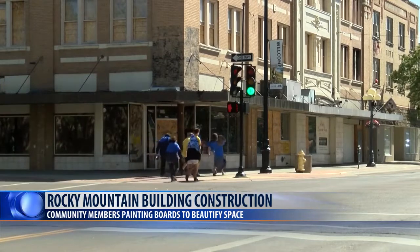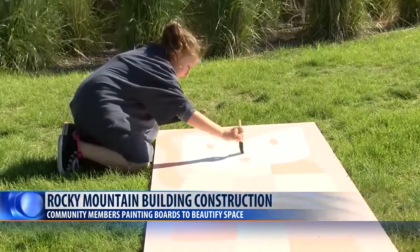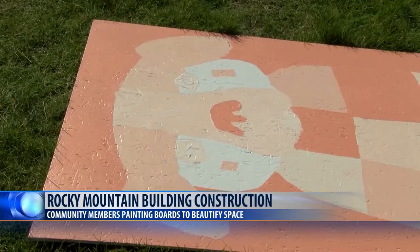During construction, boards on the windows are required. They've decided why not have those boards be filled with art. Community members and organizations are coming together to paint 56 boards on the 6th Street side of the building, to leave their mark and to add beauty to downtown Great Falls.